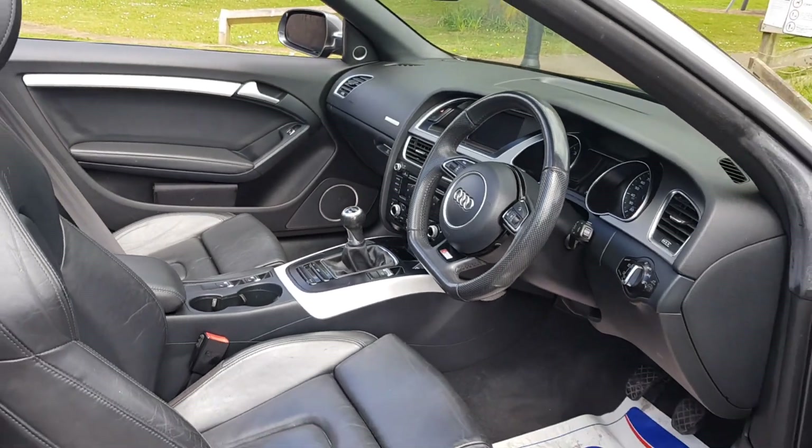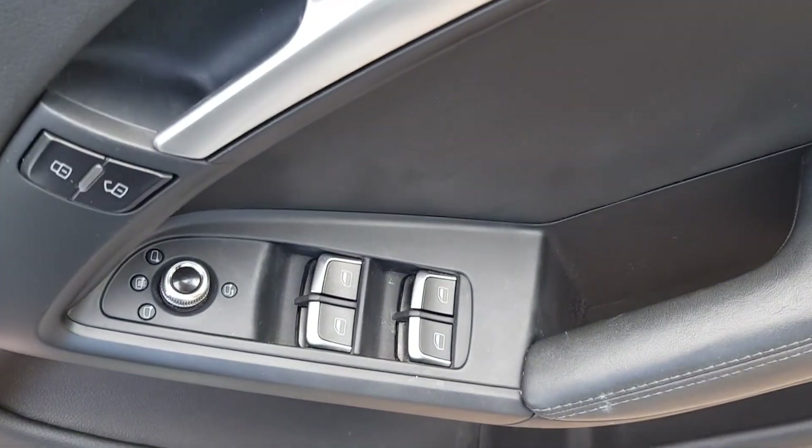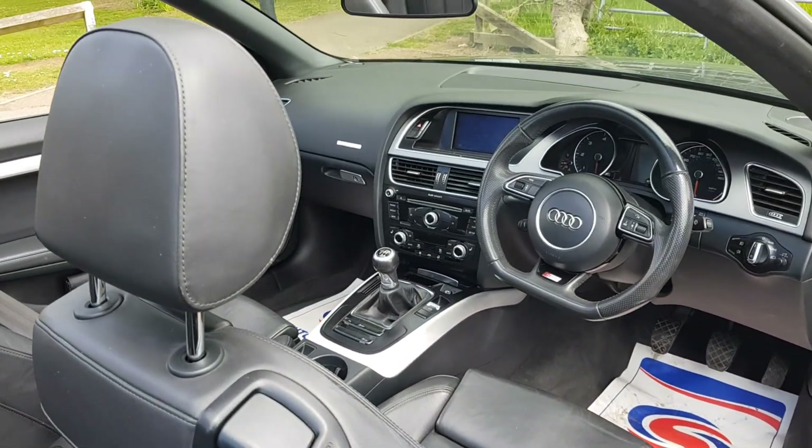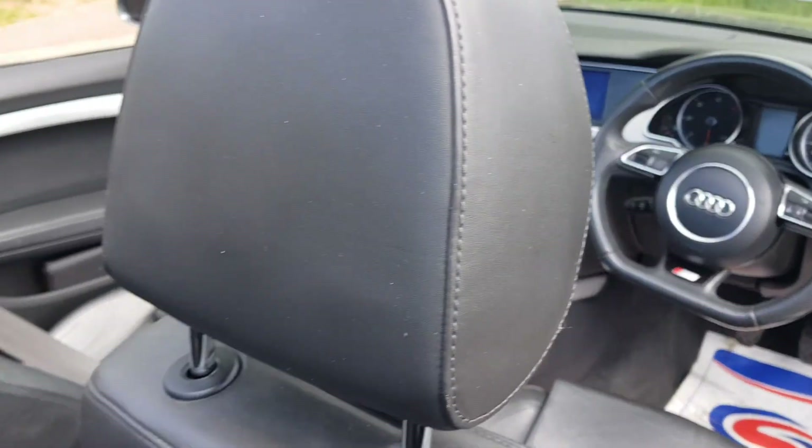71,000 miles. It's got electric windows there as well. Really clean, really tidy.